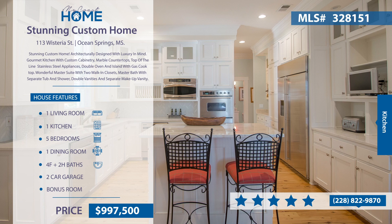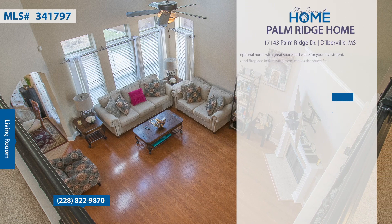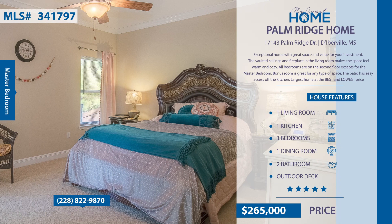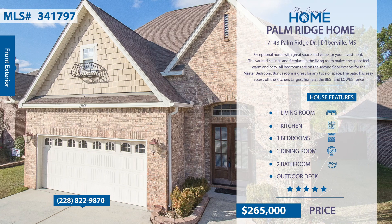This exceptional home has great space and value for your investment. The vaulted ceilings and fireplace in the living room make the space feel warm and cozy. The master bedroom is on the main floor and has a large bathtub and separate shower with a large walk-in closet. The bonus room is great for any type of space. There's also a large wood deck and covered roof to the back.